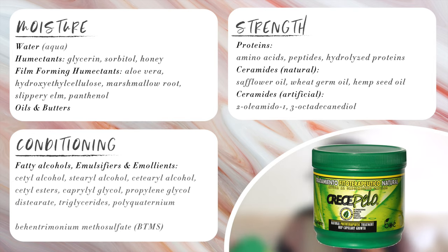The next conditioners are what I use in the subsequent weeks after my protein-free deep conditioner and before my next intensive protein treatment — giving me good moisture and good strength through proteins and ceramides. The first is the Cresset Pelo Natural Phytotherapeutic Treatment. Ingredients include purified water, cetyl alcohol, stearyl alcohol, cetrimonium chloride, behentrimonium methosulfate, hydrolyzed silk protein, panthenol as a film-forming humectant, glycerin as a humectant, and polyquaternium-11 as well as quaternium-80. It checks out.